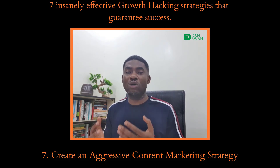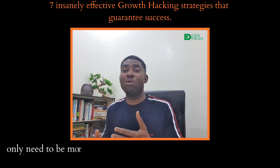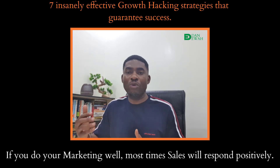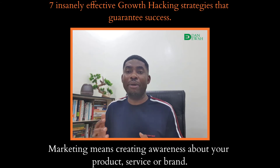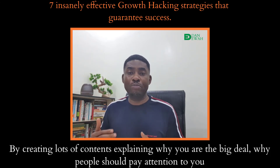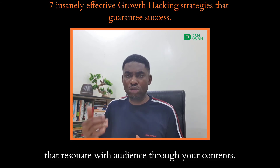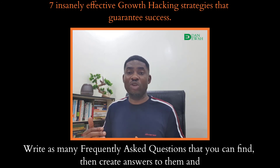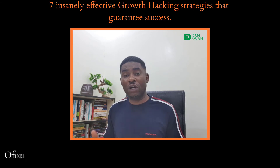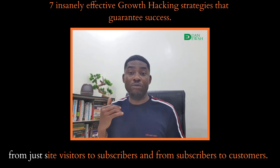Strategy 7: Create an aggressive content marketing strategy. Most times when business owners are focused on growth, they make the mistake of thinking they only need to be more aggressive with sales. But no — they rather need to be more aggressive with marketing. If you do your marketing well, most times sales will respond positively. Marketing means creating awareness about your product, service or brand. You do that by creating lots of content, explaining why you are the big deal and why people should pay attention to you — not by bragging, but by answering questions and solving problems that resonate with your audience. Write as many frequently asked questions as you can find, create answers to them, and flood the social media space with this content. You will definitely get attention. Of course, there should be a strategy in place to convert this awareness from site visitors to subscribers, and from subscribers to customers.